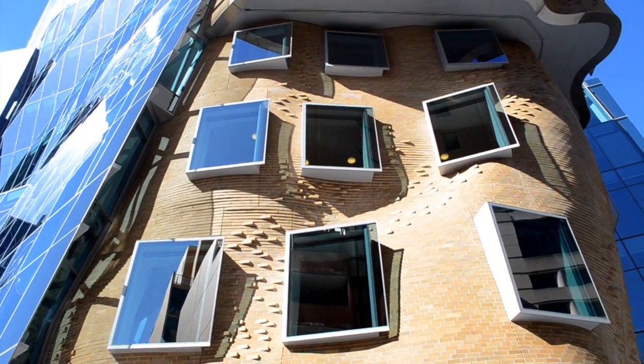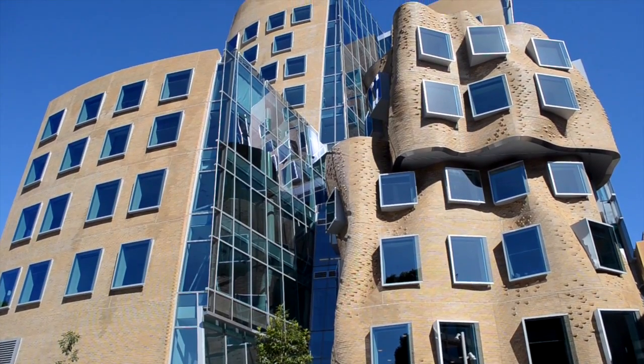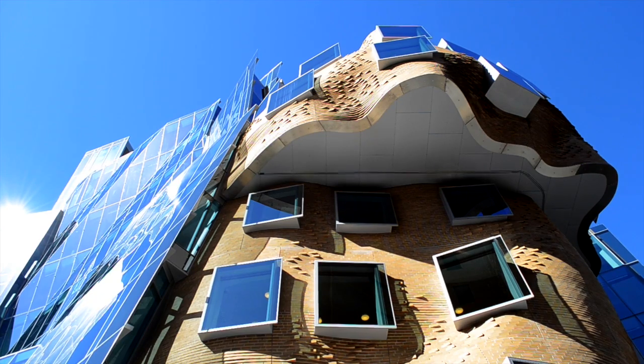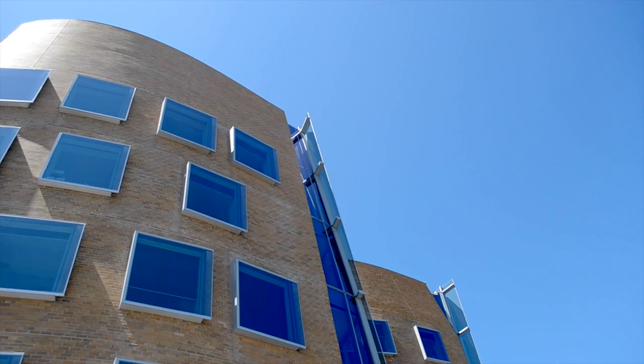The Frank Gehry designed UTS Business School might be an unusual piece of architecture, but it's also a high performance, sustainable building. I'm Danielle McCartney, the Manager of Sustainability at UTS, and I'd like to show you some of the sustainable design features of the Dr Chau Chak Wing Building.